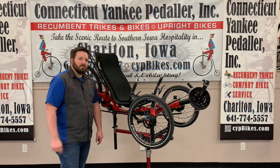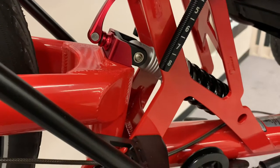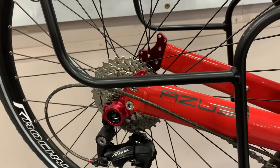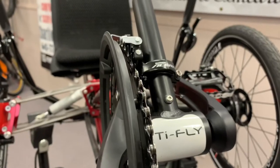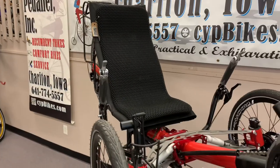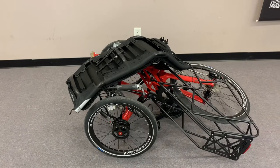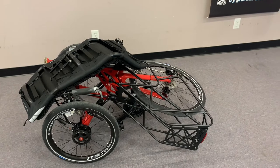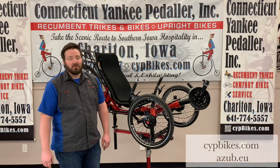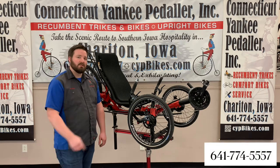This is the Azub TieFly 26, equipped with both front and rear suspension. The seat is adjustable to fit your ideal seat angle. Its drivetrain is a 27-speed Shimano derailleur setup with Sturmey Archer 90mm drum brakes. For transporting the TieFly, the seat can be removed, then the trike can be folded in half. Not only does this help with transporting, but also saves on storage space. For complete specs on the Azub TieFly 26, visit our website or Azub's website, and give us a call today if you'd like to test ride this smooth riding trike.